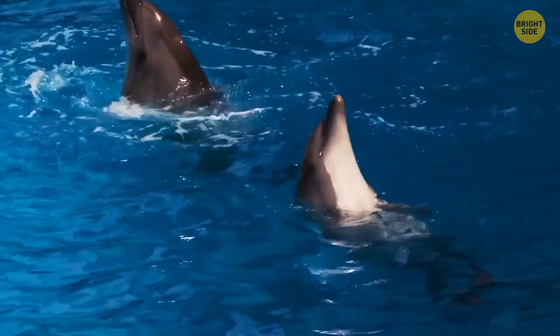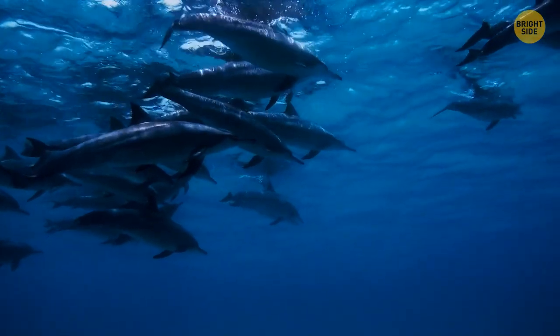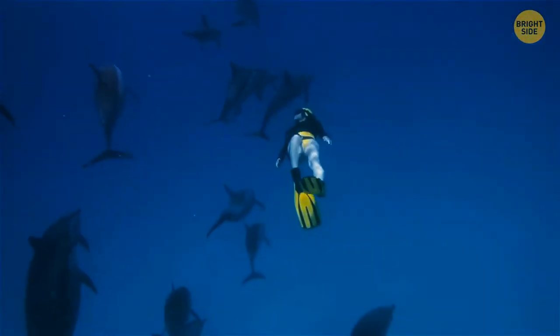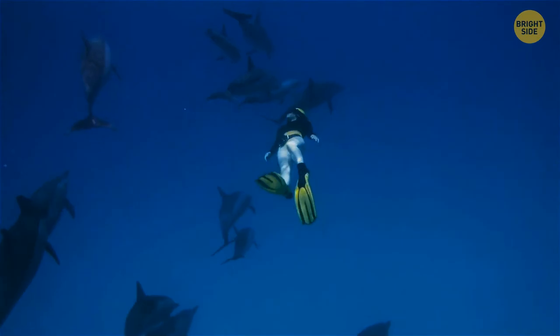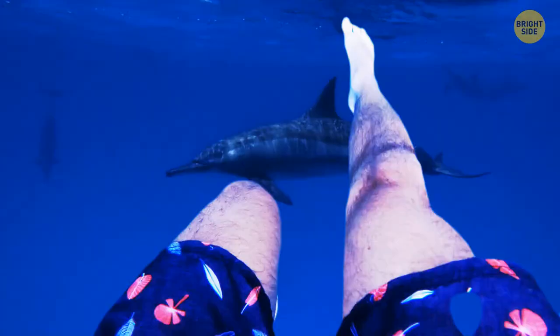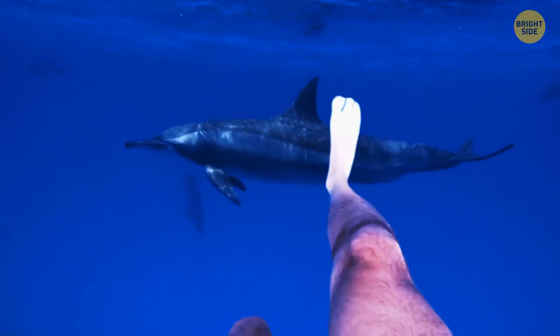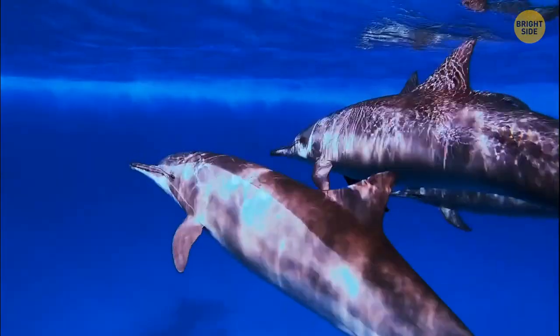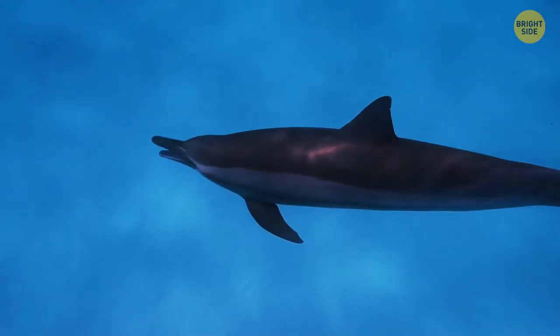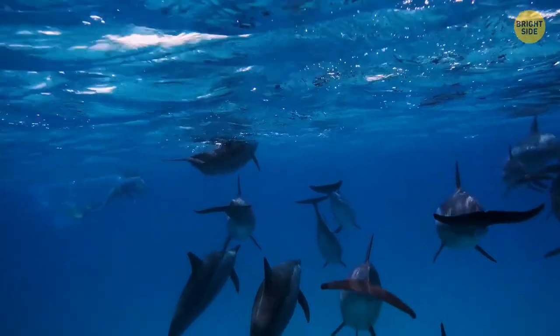People say dolphins' skin feels rubbery, but to your mind it's more like the inner part of a hard-boiled egg. One of the animals is so close that its salty smell fills your nostrils. You know, though, that dolphins don't have sweat glands — they don't sweat and are pretty much odorless. The smell you sense comes from the water they swim in.